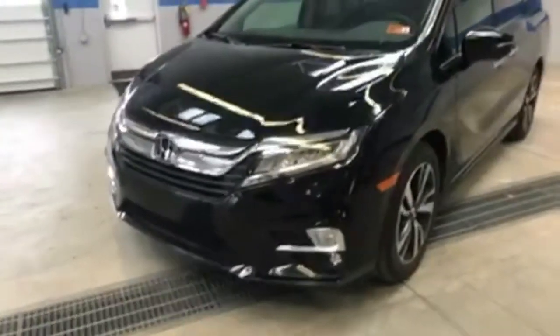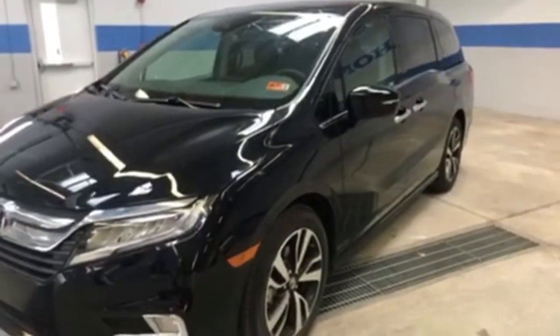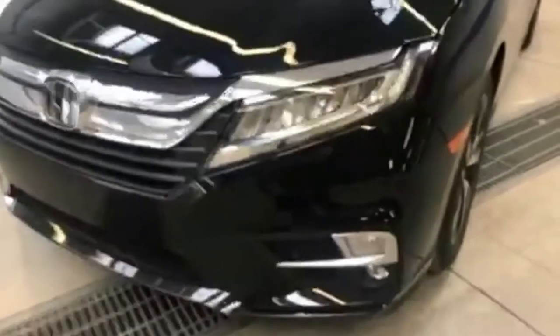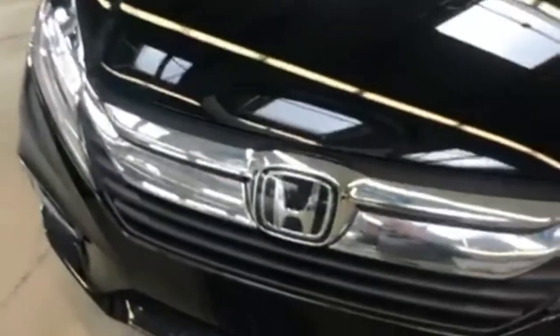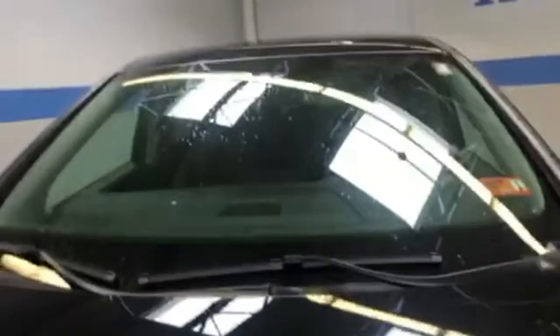Here's the new 2018 Honda Odyssey. This is an elite trim. This one has the LED high beam headlights. You've got fog lights. Honda Sensing comes as standard equipment. You have one sensor that is down in here, and you have more sensors that are up in the top of the windshield.